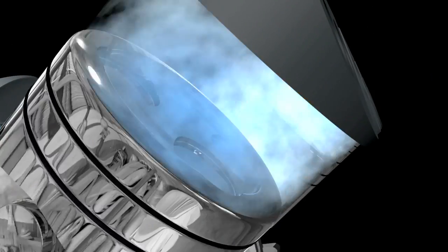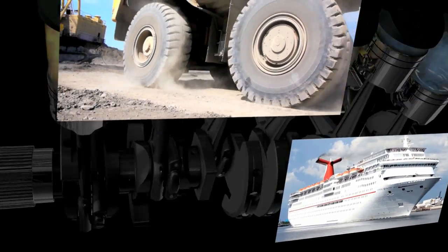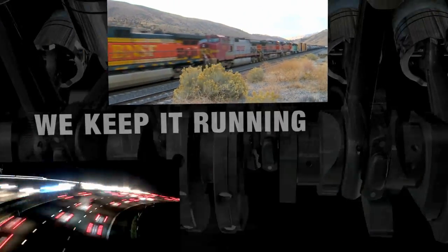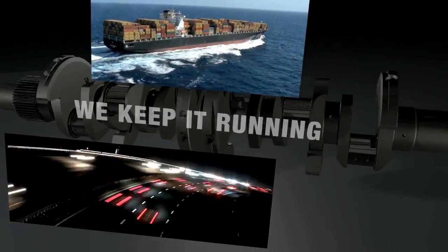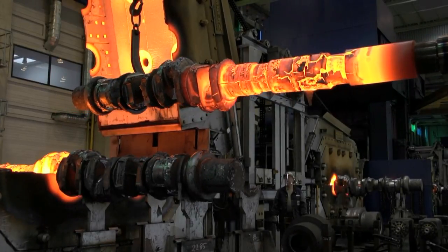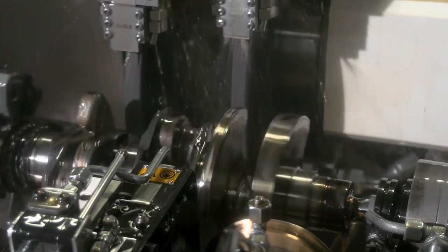ALFING CRANKSHAFT — wherever engines provide motion, ALFING CRANKSHAFTs play a crucial role. Crankshafts are our core competence and our passion, and have been for more than 100 years. Maschinenfabrik ALFING KESSLER is the specialist for this key component of the internal combustion engine.